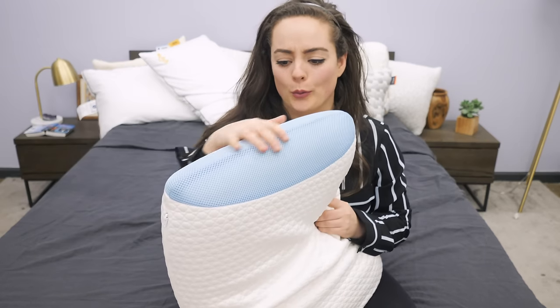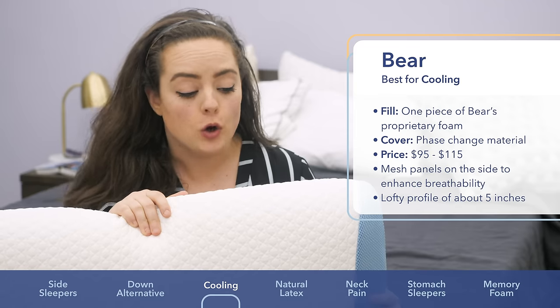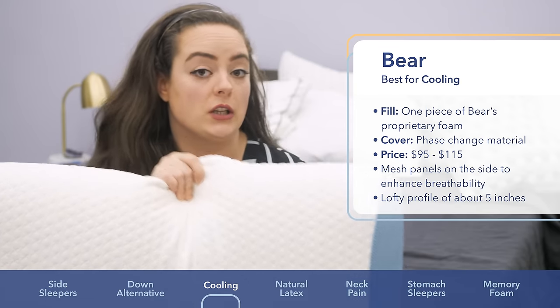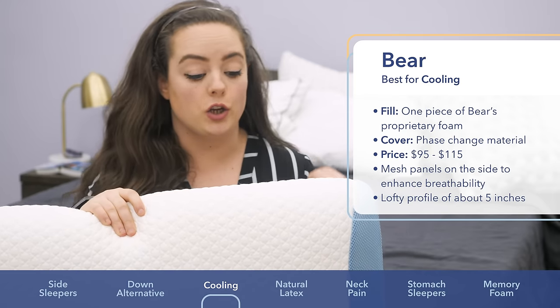Up next is the Bear pillow. It's filled with one solid piece of the company's proprietary foam, which is designed to conform to your head and neck like memory foam, but also have the bouncy resilience of latex. It's going to do a good job of relieving pressure in your head, your neck, and your shoulders.